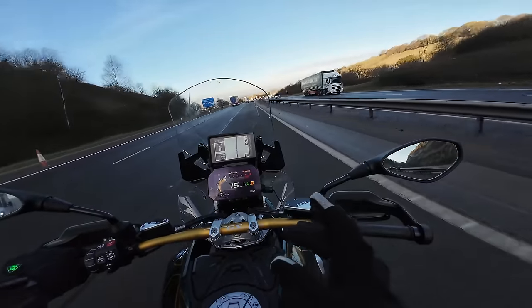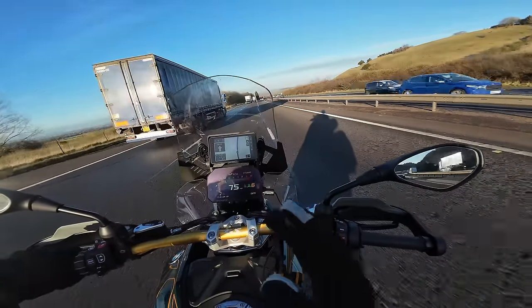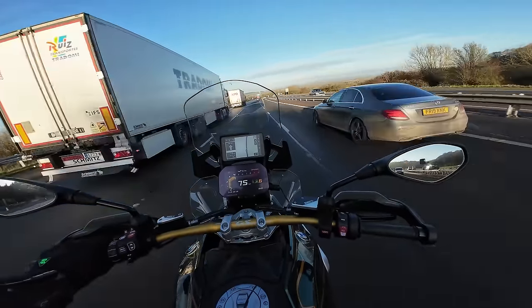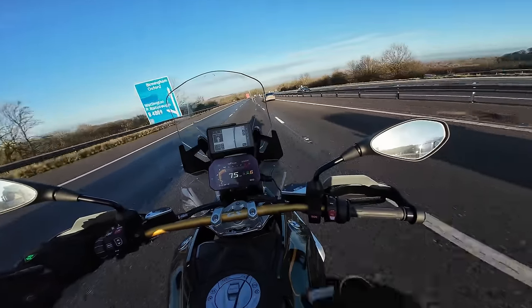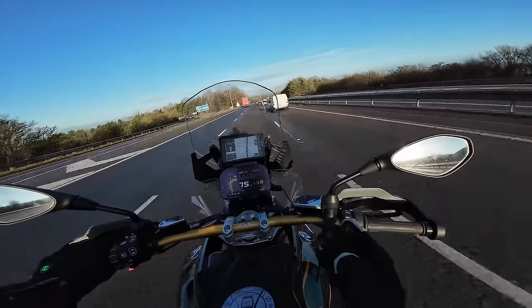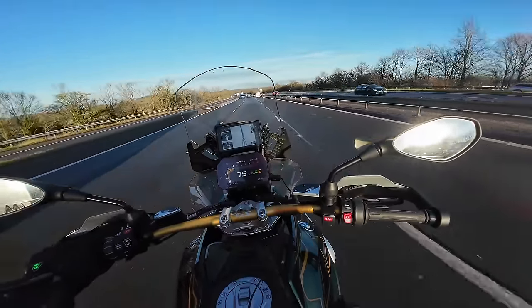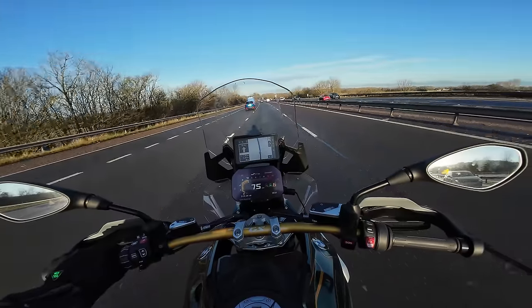Something the cruise control isn't great at — I just learned — is if you're in lane one and you decide to overtake a car in the middle lane. As you cross the lanes, the radar picks up the car in the middle lane and slows you down, then speeds up again as you reach the outside lane. I was bowling along at 75 mph in lane one, indicated to get into lane three, and the bike slowed down significantly mid-manoeuvre. It did exactly what it should do but it surprised me. With normal cruise control you'd just zap across the lanes, so just something to be aware of.